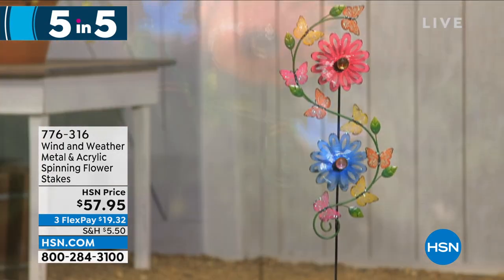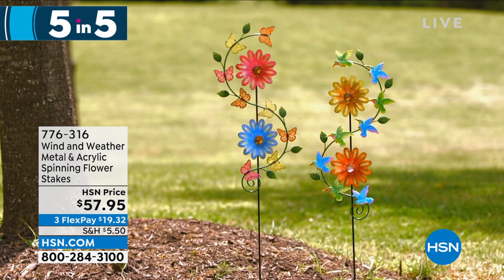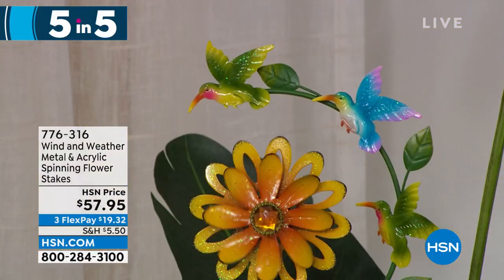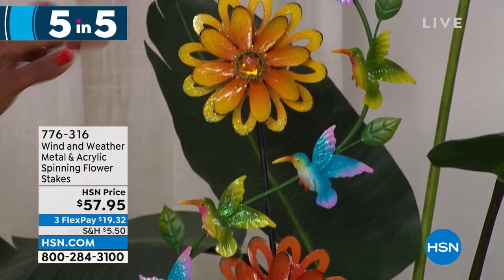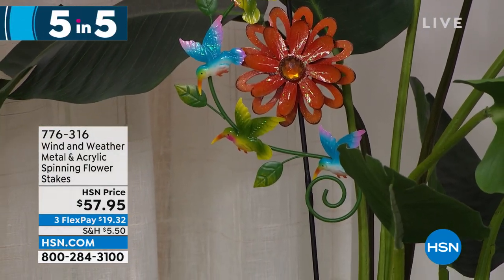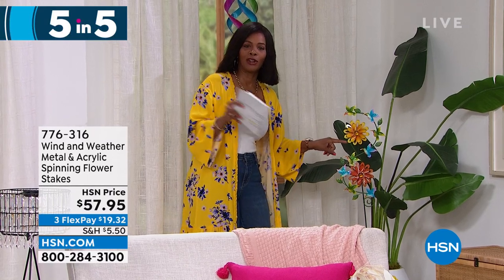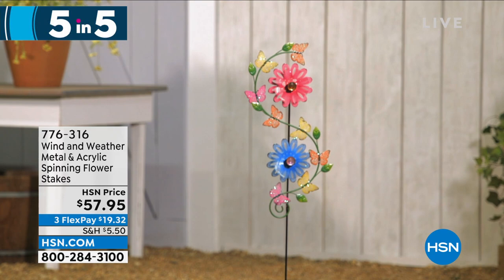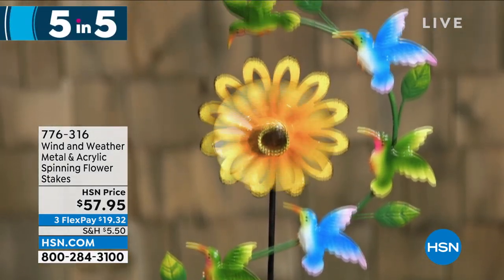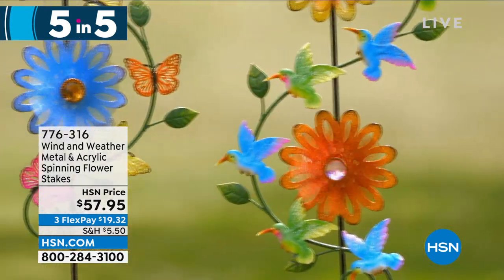The fifth of our five and five — also from Wind and Weather: the metal and acrylic spinning flower stakes. Available in orange and yellow or pink and blue. If you love the idea of having movement and color in your garden, really capturing the beauty of the wind, this is it. They feature intricate detail — in this case, hummingbirds going around. If you want a hummingbird garden with the hummingbird feeder we just showed, these would be so beautiful together. On clearance at item number 776-316.